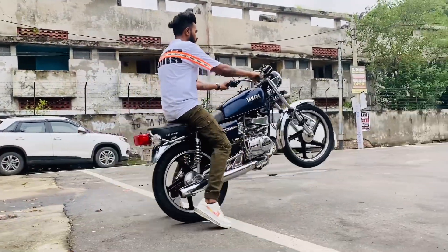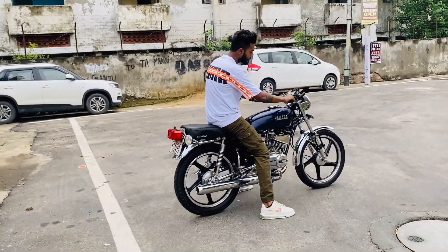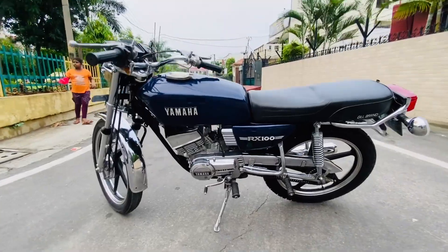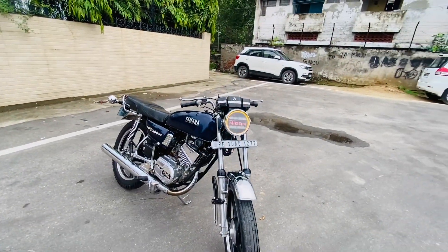We have a lot to cover — I am checking here A to Z. I have a battery in here. I can see the filter. I am going to filter in here. I will see the side profile. I will see the front profile. I will see the Shira Yama.